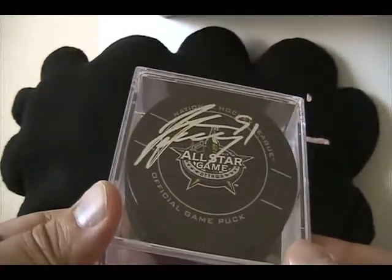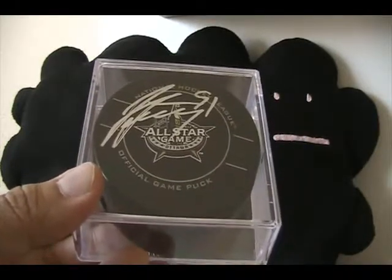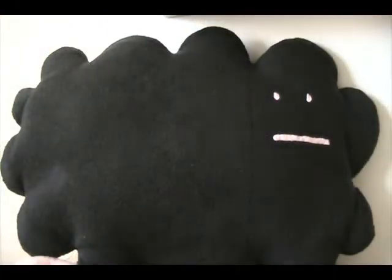I got this from DMP Sports Cards the other day and I'm still trying to think of a creative way to give it away. If you have any ideas, let me know — I'm looking for something creative.